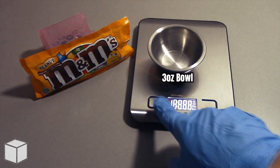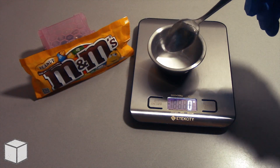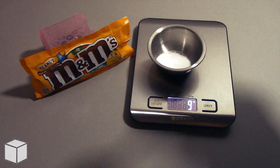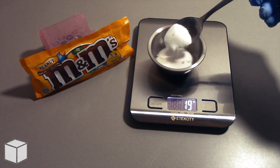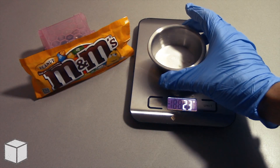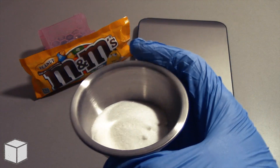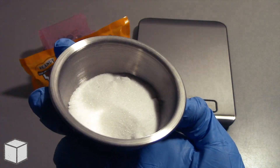So let's get a visual of what that looks like on a food scale. I'm going to add granulated sugar into this small container until the total amount is equal to 23g. And there it is! As you can see, 23g of granulated sugar fills up around one fourth of this small container.